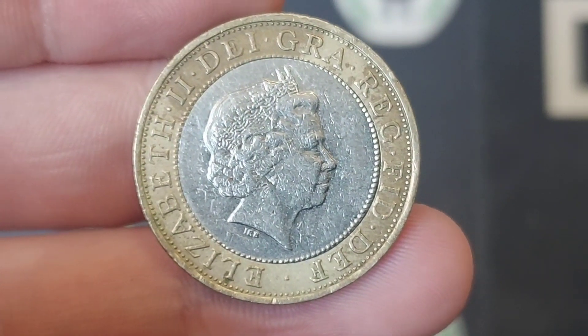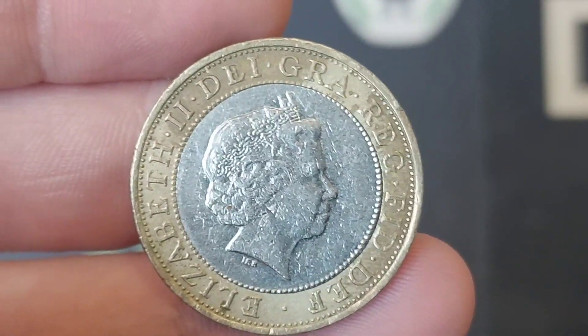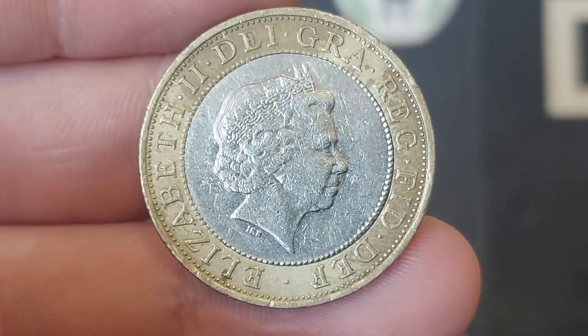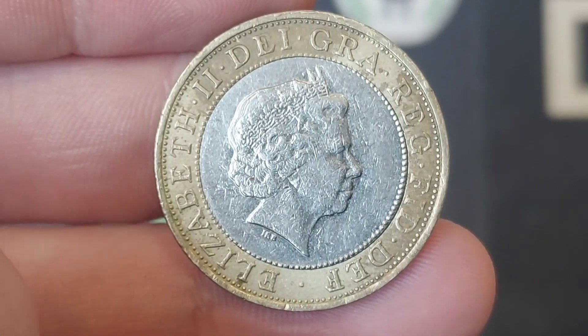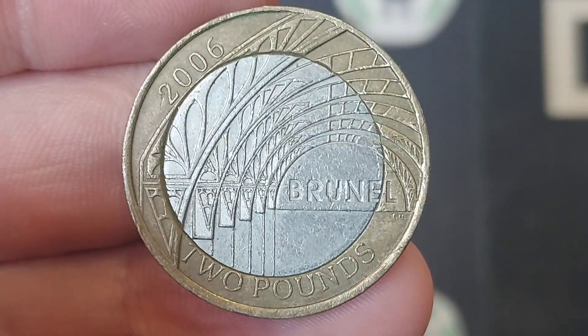We'll finish off then with the design on the front of the coin, with the portrait there of Queen Elizabeth II looking to the right — the fourth of five portraits of Queen Elizabeth II to feature on UK circulated coins. At the bottom there, below the Queen's neck, IRB for Ian Ranked Brody, the designer of that portrait.